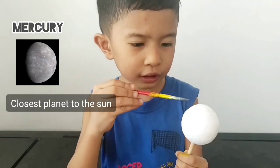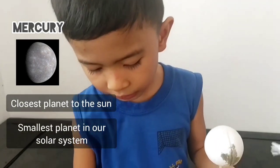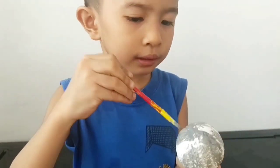Now, let's paint Mercury. Mercury is the closest planet to the sun and the smallest planet. Mercury is smaller than Earth's moon.